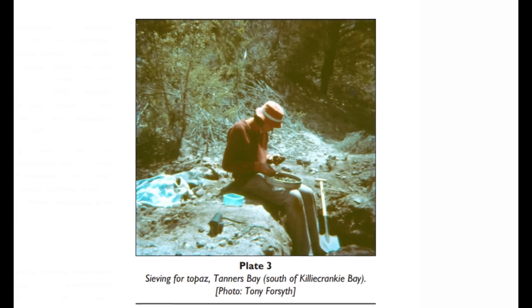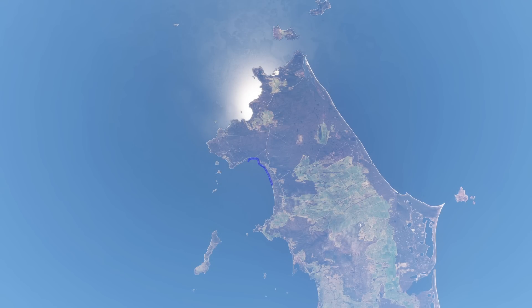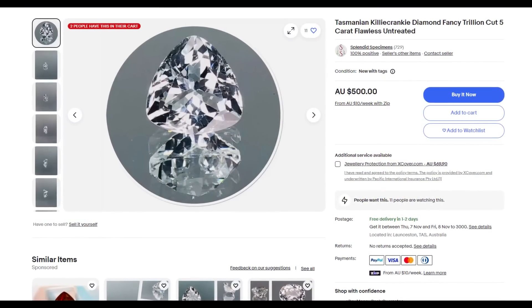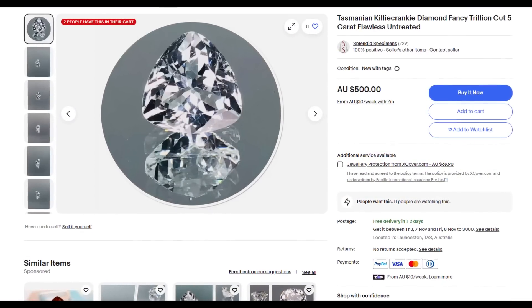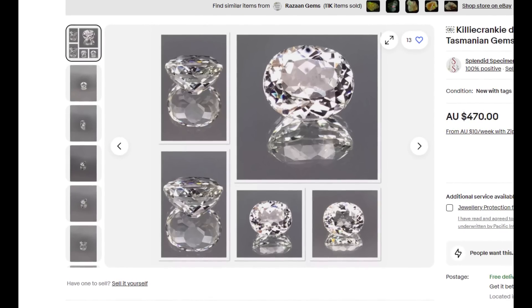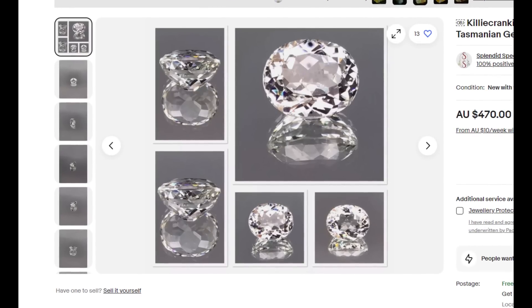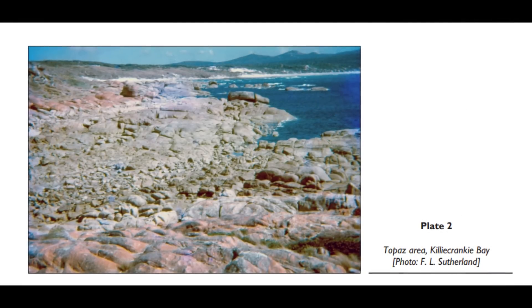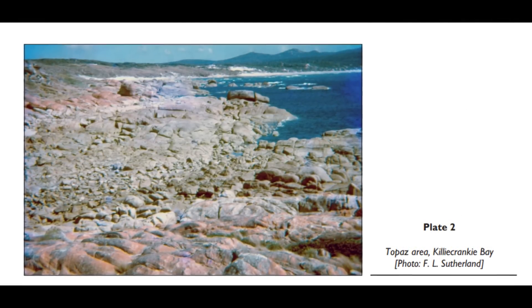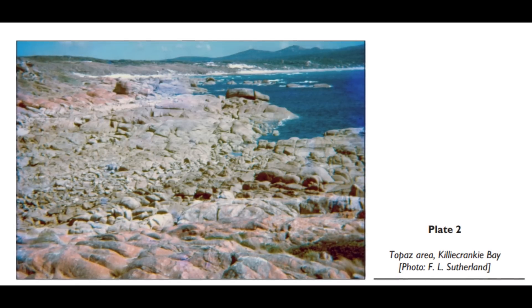Most of the topaz recovered today is from recent alluvial and residual deposits, including some offshore areas. Richer alluvial deposits containing both cassiterite and abundant topaz are also located south of Tanners Bay, and to the north of Killycranky, blue beryl or aquamarine has been reported in some abundance. So this is the truth about diamonds on Flinders Island — they aren't really diamonds, but they are a beautiful and fascinating variety of colourless topaz. With their brilliant clarity and diamond-like sparkle, these gems have captivated collectors and fossickers for centuries. Today, fossickers are still allowed in the area to hunt for their own beautiful topaz specimens, and it's definitely worth a visit if you ever find yourself able to journey to this fascinating island.